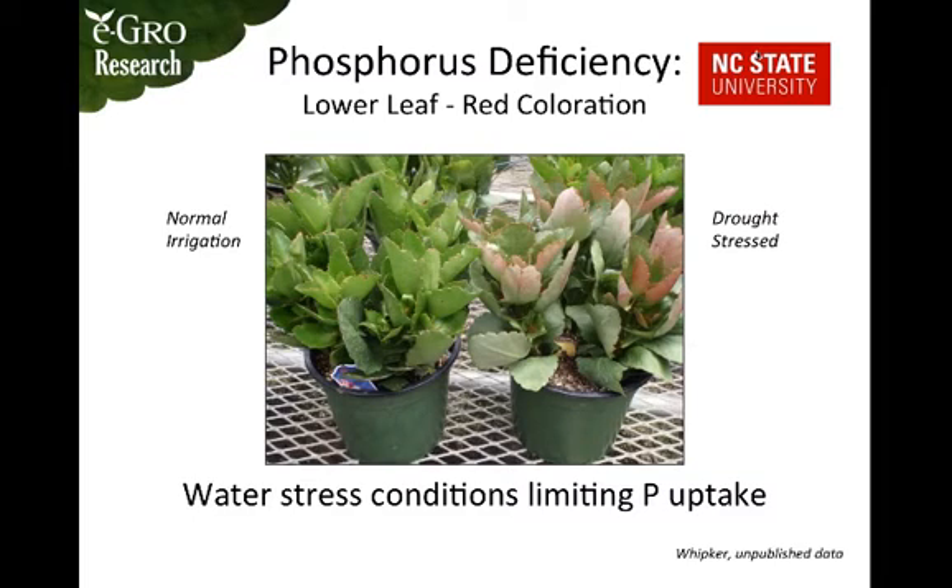Water stress is another condition where if there's not enough water in the substrate, the plant will not be able to take up enough phosphorus and will start to develop the red coloration you can see on the plant on the right.